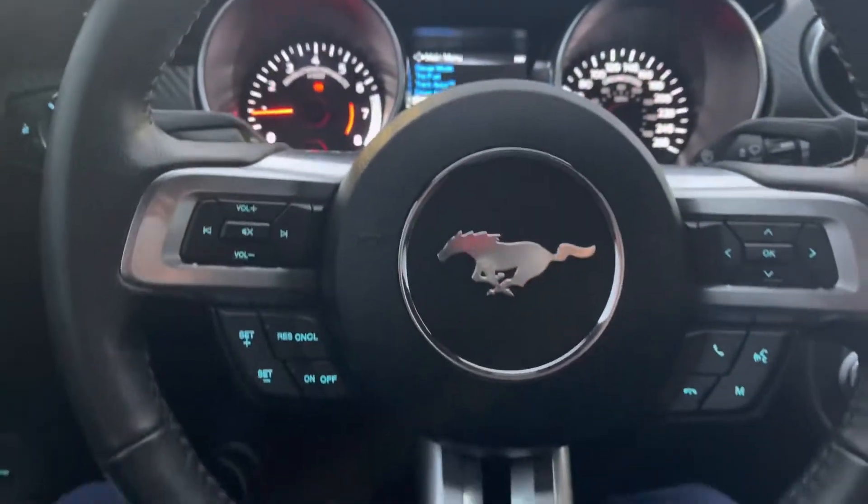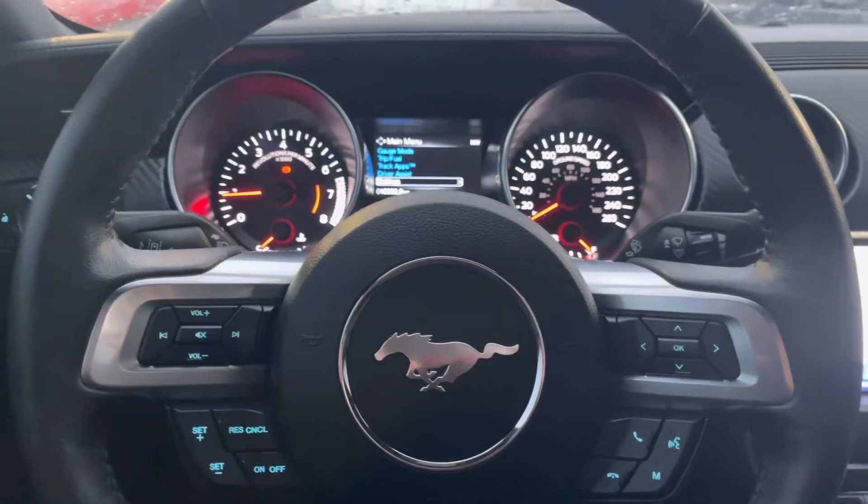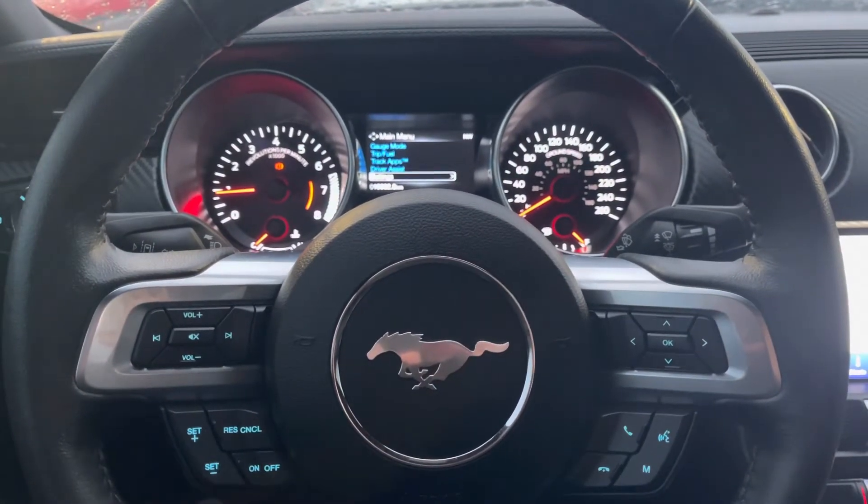So this was just a quick video for you Rishab on the 2021 Ford Mustang here at Georgetown Kia. Hope you enjoy. My name is Kaz and I look forward to hearing from you soon. Thank you. Bye bye.